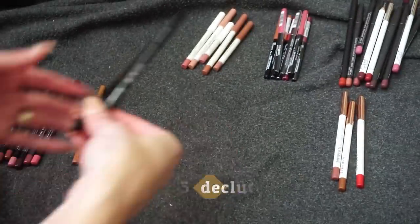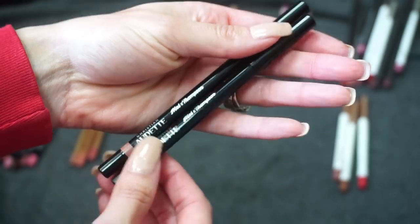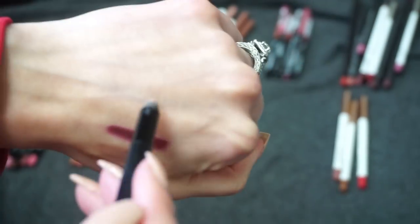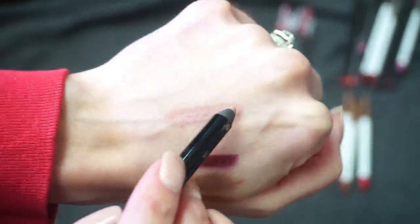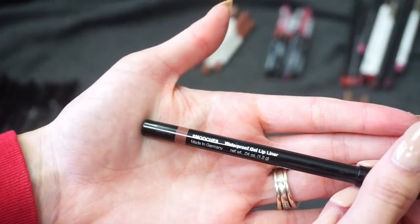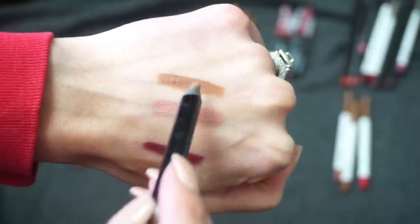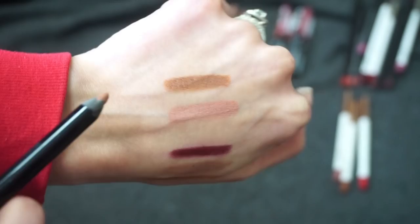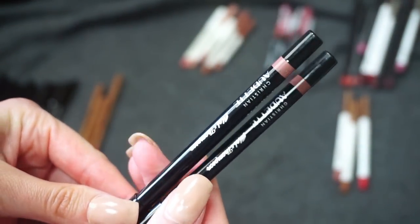I have two from Christian Odette — a collaboration my friend Mel Thompson did with the brand. The first is Kitten, a really light pink nude. Paired with the lipstick in the collection I think it looks really pretty. The other is Smooches — a deeper brown that I think is really nice too. These two are so pretty and I'm so proud of Mel and her collaboration, so definitely keeping both of these.